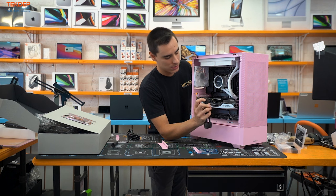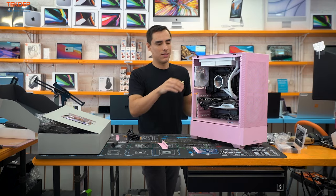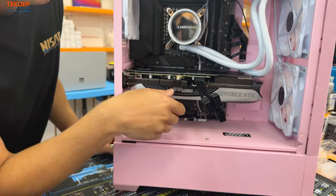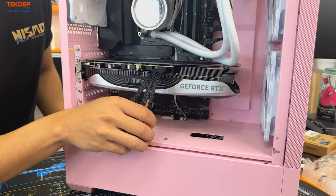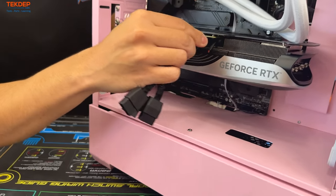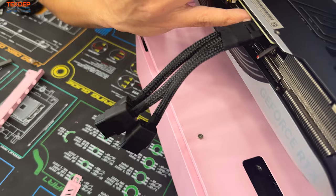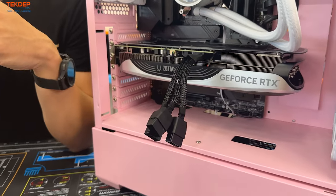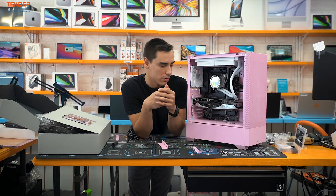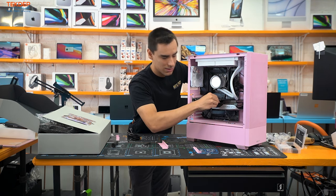When plugging in this connector, there are sense pins on top — line it up and push in. The newer ones click in. If this connector isn't all the way in and you cable manage it and pull on it, it can wiggle out. If any pin isn't making full contact with the graphics card, you'll see pins start to melt, connectors bubble, and potentially smoke or a fire. Make absolutely sure it's seated all the way in.